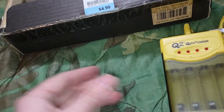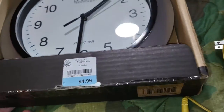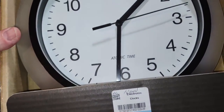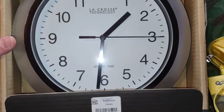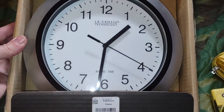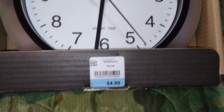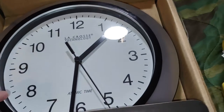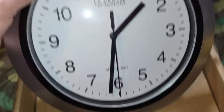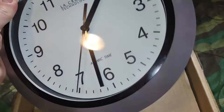Next door to the Salvation Army thrift store is the Mission thrift store, and I got this LaCrosse atomic clock that syncs with the Colorado time signal. I got it for $4.99 — it was brand new, still in the box. I put a battery in it and I'm just waiting to see if it synchronizes.